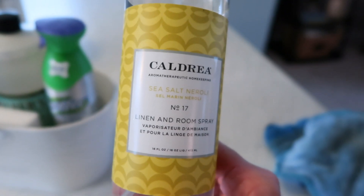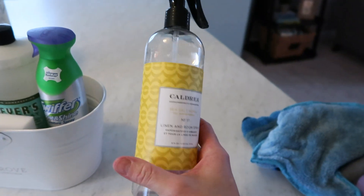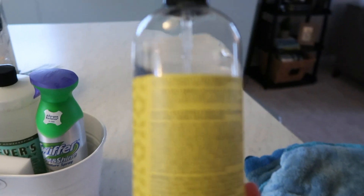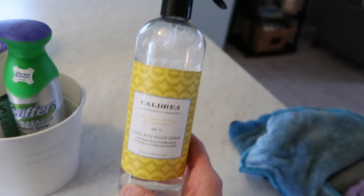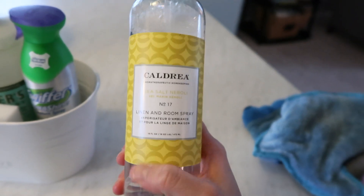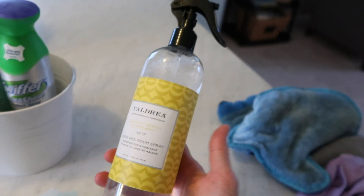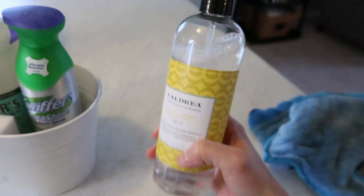Something new I've picked up recently is the Caldrea Sea Salt Neroli linen and room spray. You guys, I am obsessed — it smells so, so good. You can spray it on carpet, linens, couches, and it just makes everything smell really good. They have a couple other scents as well. This came in my last Grove order and I really, really love it.